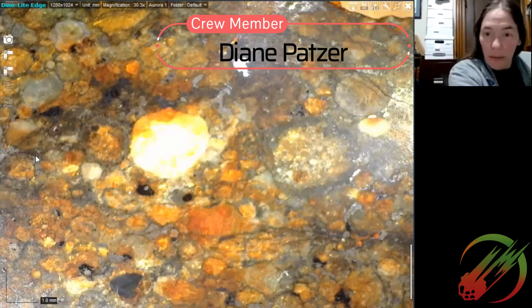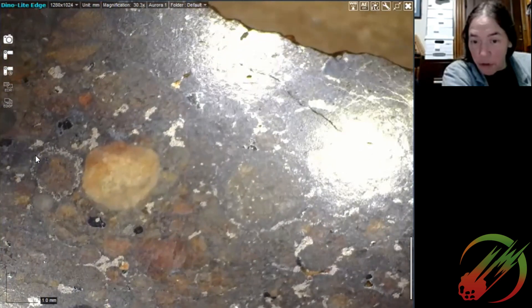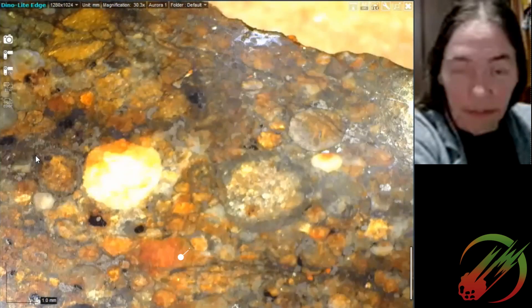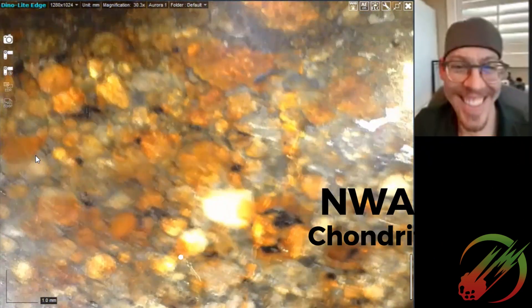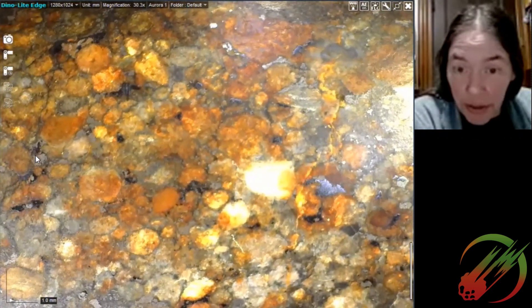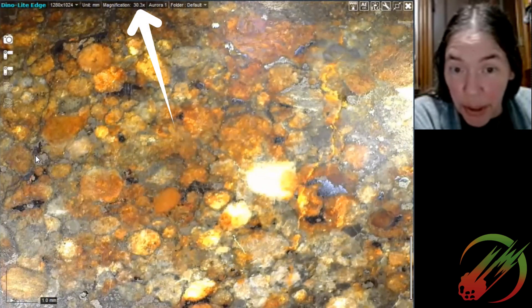I'm highlighting some armored chondrules right here. Let me just change the polarization enough to show up the metals a little bit — maybe that's more sulfides, probably a combination in there. Going back to the first area at 30x magnification, here's the area with an L3-type look to it.